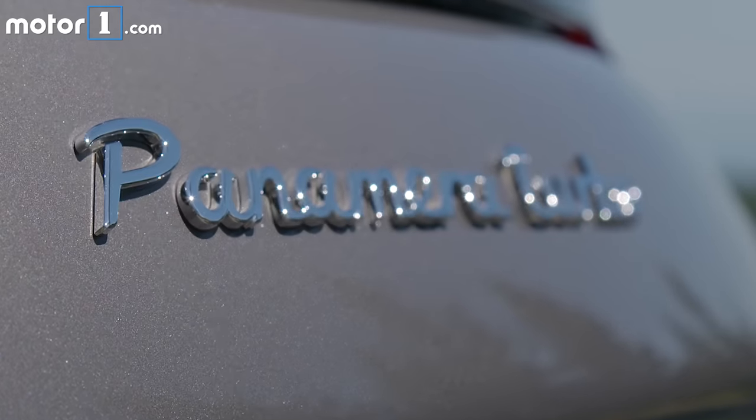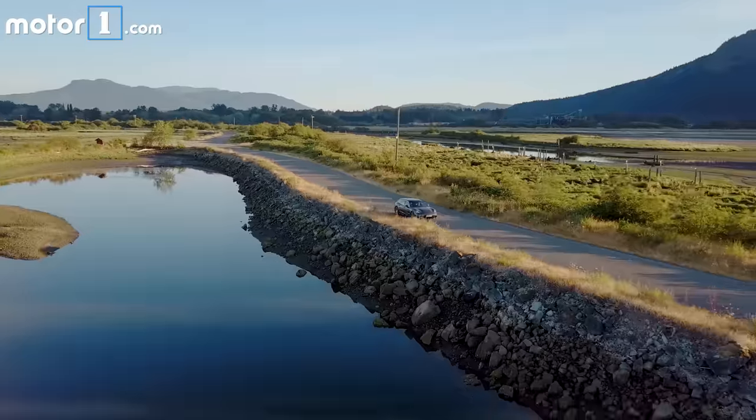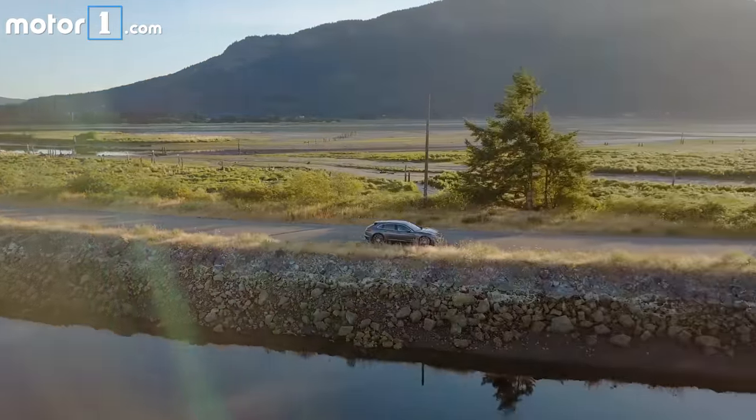The one I have today is the Turbo, which means it's got 550 horsepower from a bi-turbo four-liter V8. I've got some really great driving roads at my disposal today, so I'm going to take it out and see how it does.